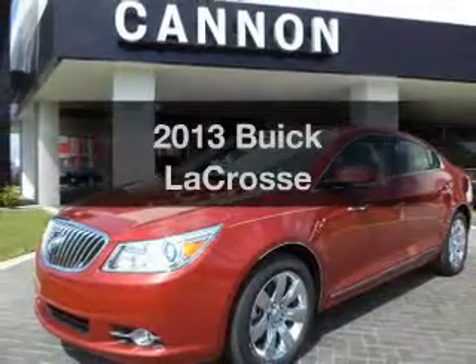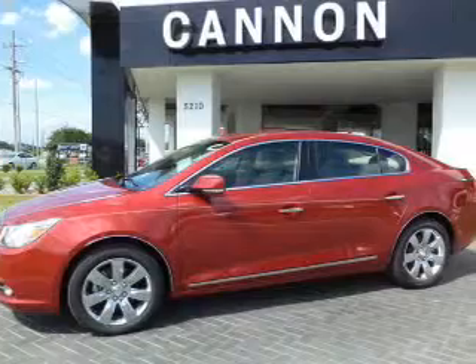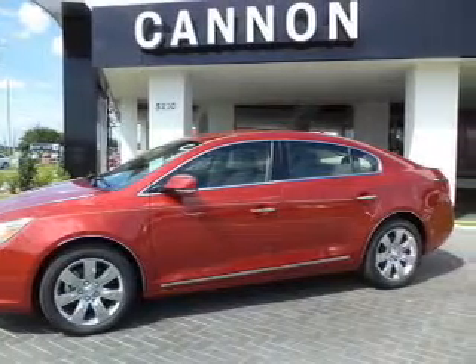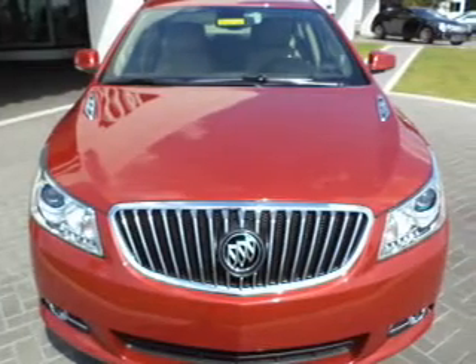Get noticed in this 2013 Buick LaCrosse. This is the set of wheels you've been looking for with a reliable six-cylinder engine. The powertrain includes front wheel drive, driven by a six-speed automatic transmission.